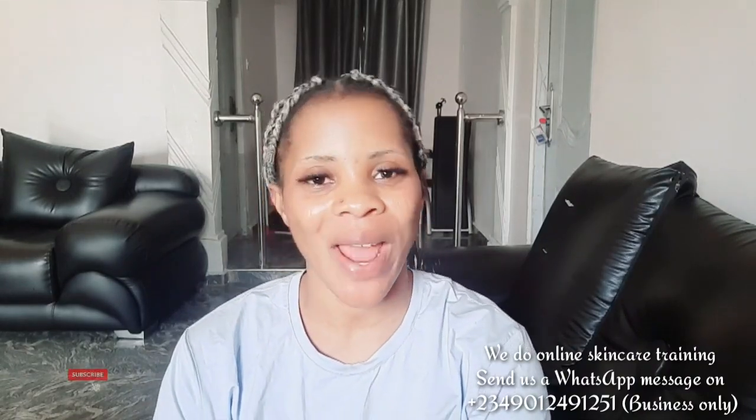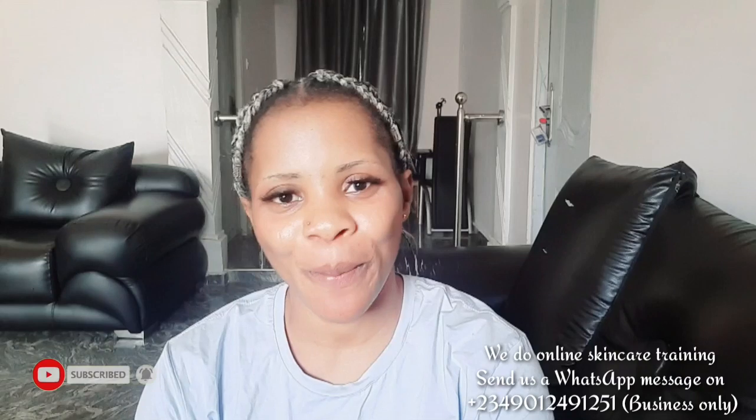Hello guys, welcome back to the channel. If you're just stopping by for the first time, you are highly welcome. Please click the subscribe button and subscribe to my channel, turn on your bell notification to be notified each time I upload new videos. And to returning viewers, thank you for supporting this channel — God bless you in Jesus' name, amen.